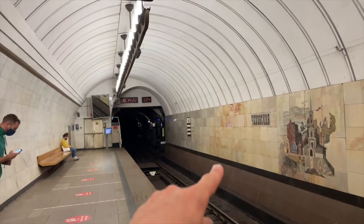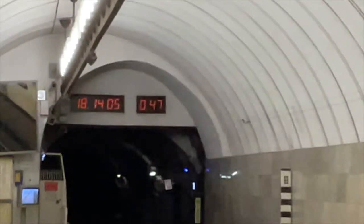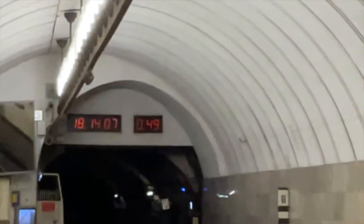On the Moscow underground, if you look at the watches over there, they indicate how many minutes ago the train passed by. Usually the trains are going quite frequently on the Moscow metro, maybe every two to three minutes maximum.